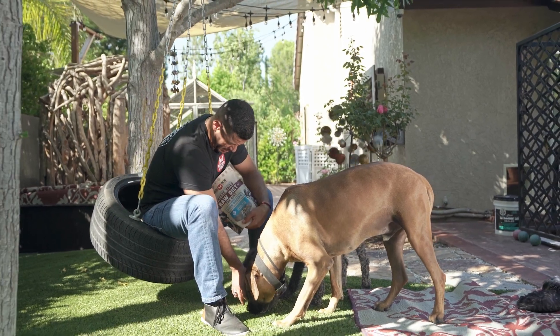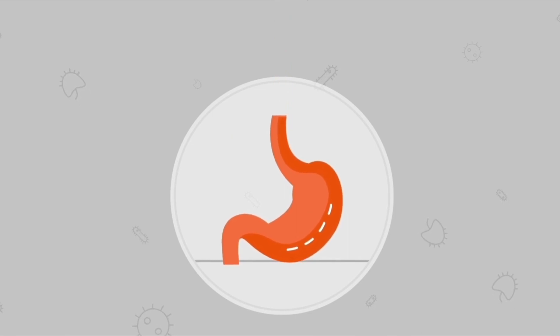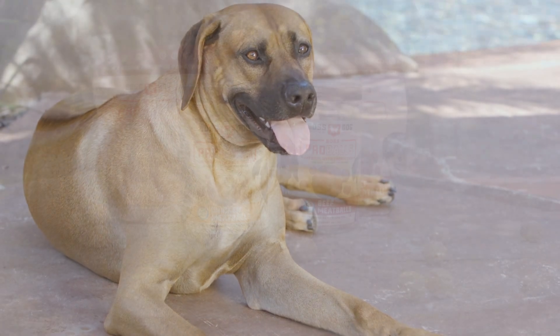Over the past few decades, researchers are learning that the gut microbiome is important for many aspects of your pet's health, such as digestive health, immune health, and absorption of nutrients from food.